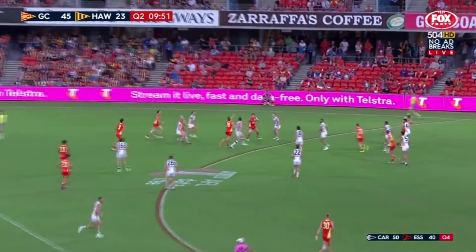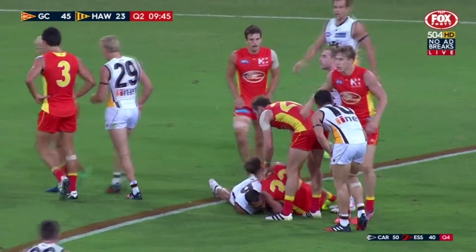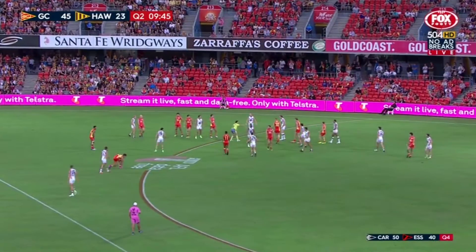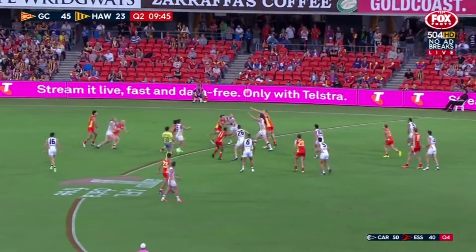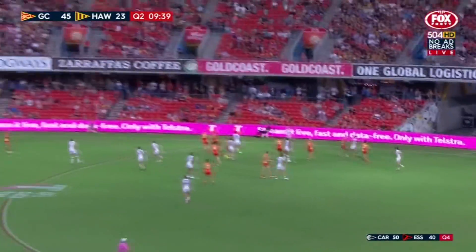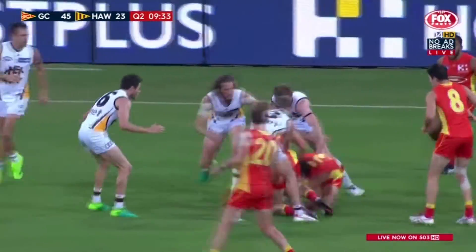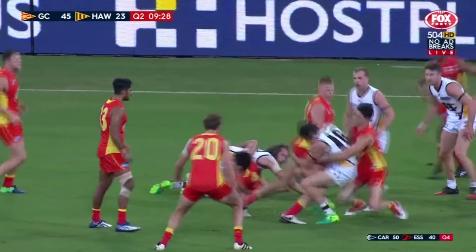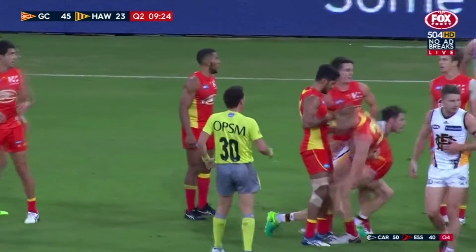Ball up inside 50. Of course Rodney Eade, former Hawthorn star — 229 games and four premierships as a Hawk — coaching against them. O'Meara back to Burgoyne, slick hands to Burton. He can strike it that well. McEvoy hunts it, had a piece of it. Smith going nowhere, lays the tackle. He was driving the bus for the players on the way in. Isaac Smith — didn't know he was a designated bus driver for the team, but it was a bizarre thing to see.